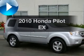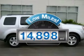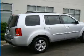Introducing the 2010 Honda Pilot. Travel the roads in style and comfort in this great vehicle. Get more for your money with this vehicle that features low mileage and dependability, with a reliable 6-cylinder engine that responds smoothly to its 5-speed automatic transmission.